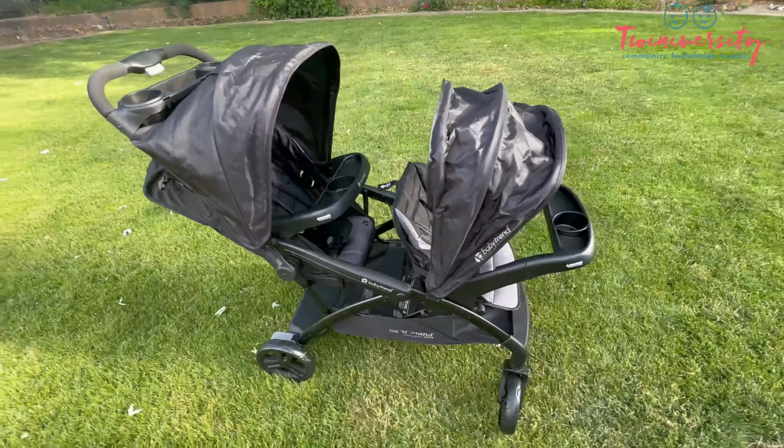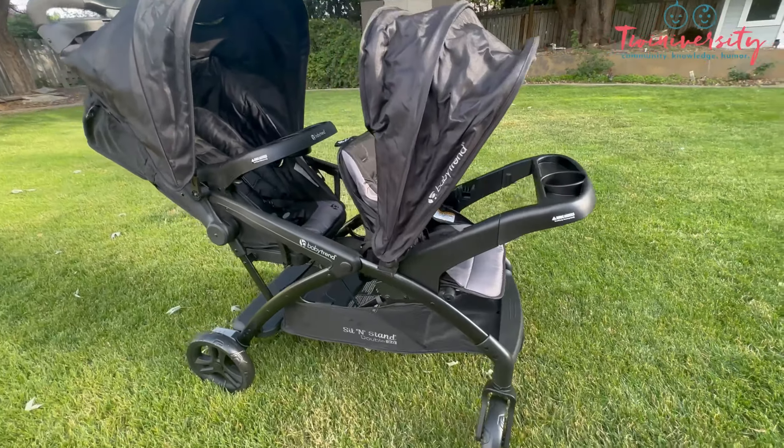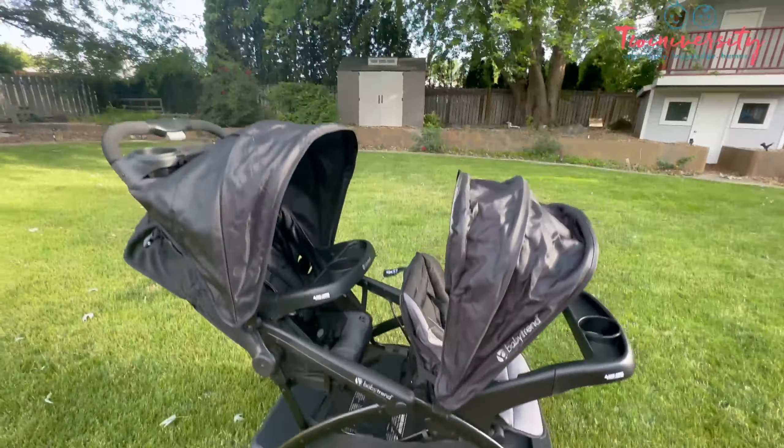In general, if you are looking for an affordable stroller that's going to be both a travel system and get you where you need to go well through preschool and beyond, you've got to check this stroller out.